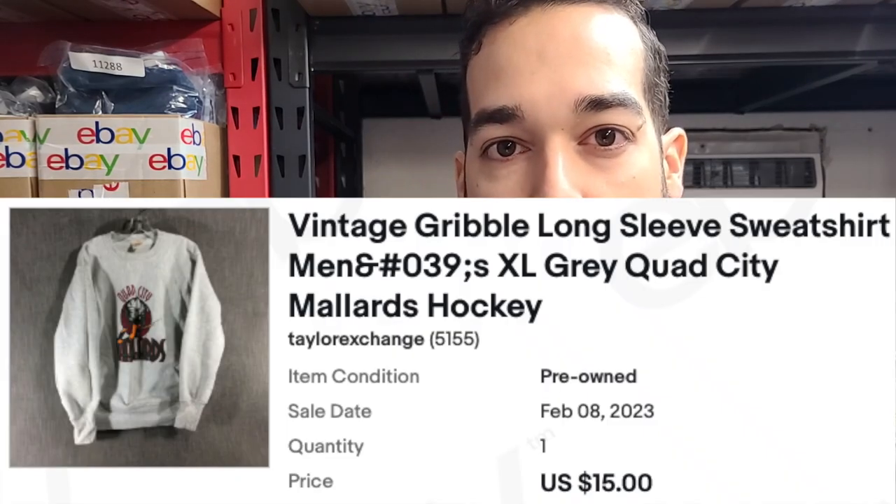We have this vintage long sleeve sweatshirt — it was a hockey team, the Mallards in Quad City. I listed it super high at around $100 and it just wasn't selling, so it finally ran into my sale and somebody picked it up. They also asked if I could meet them in person to make the deal, but since they're in another state, I said no.